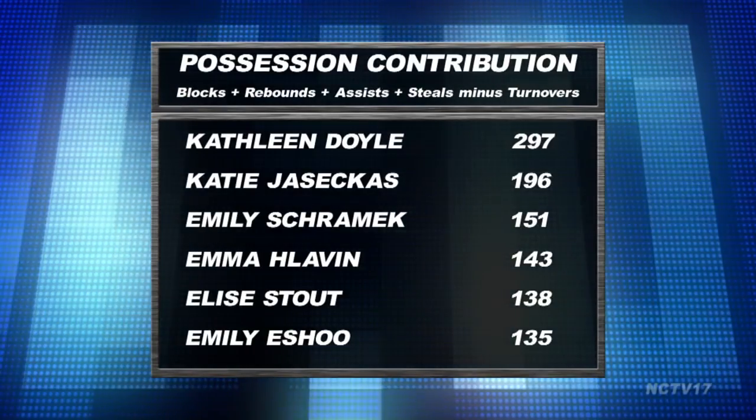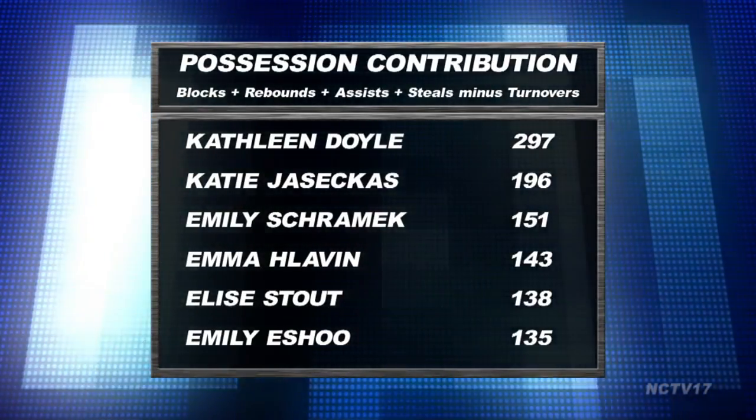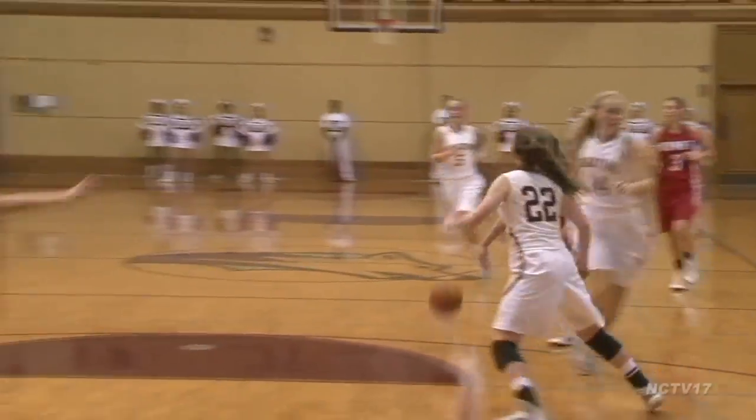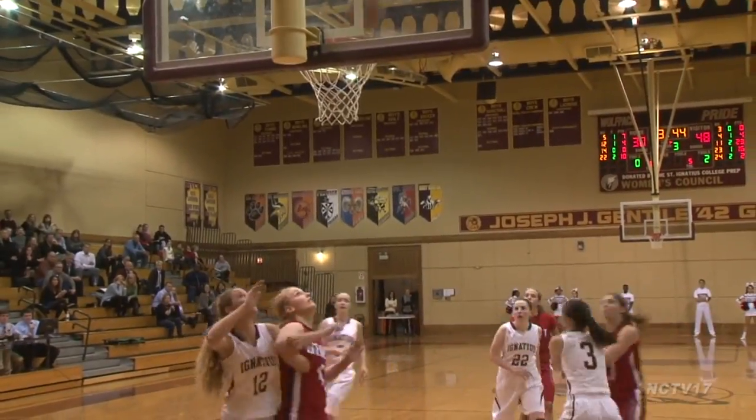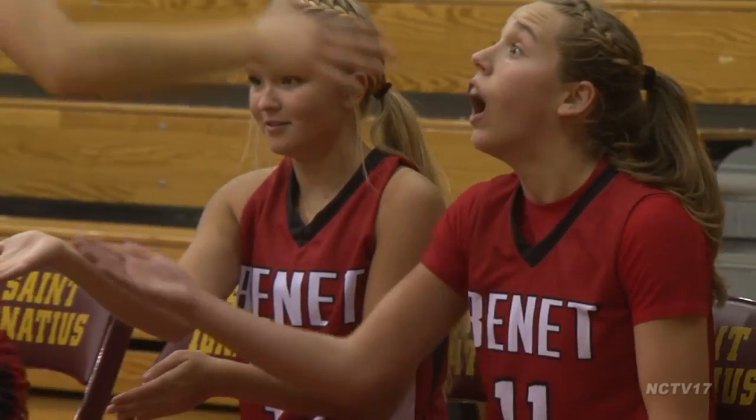Doyle leads the team in this category, and it's not even close. The Red Wings are 24-2 as of this taping and are barreling full steam ahead with regionals coming up. Kathleen Doyle is your player profile of the month, presented by Edgewood Clinical Services.